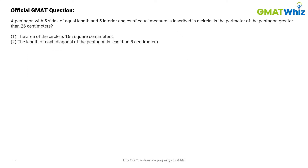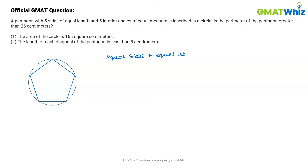In this question, we are given that a pentagon with five sides of equal length and five interior angles of equal measure is inscribed in a circle. The figure would somewhat look like this. The pentagon has equal sides and equal interior angles, so this means that the pentagon is a regular pentagon.